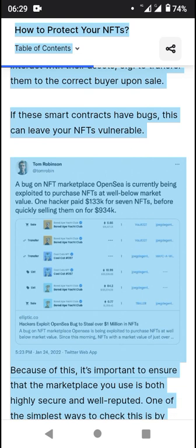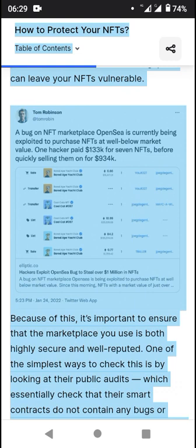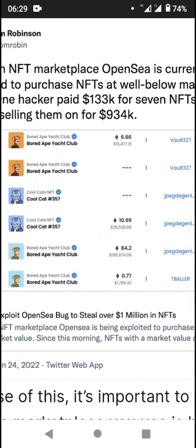A bug on the NFT marketplace OpenSea is currently being exploited to purchase NFTs well below market value. Someone reportedly paid around $133,000 for seven NFTs before quickly selling them on for $934,000 — making massive profits from these transactions.